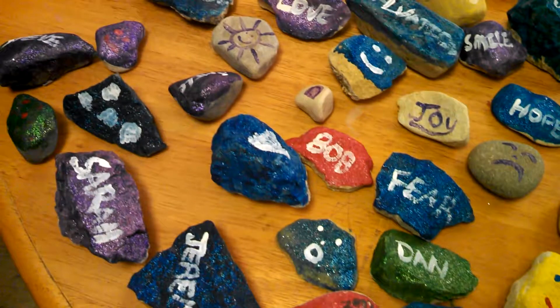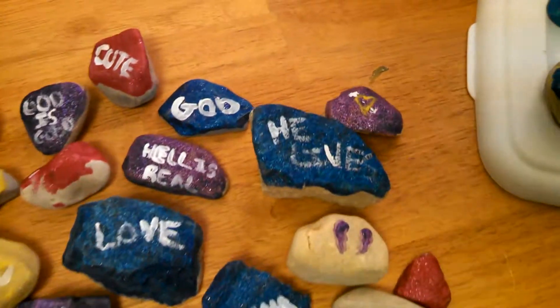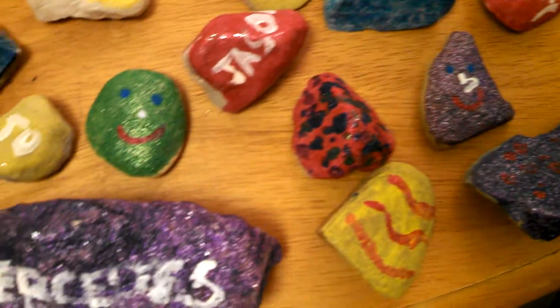So there you guys have it. I hope you guys like our rocks. Which one do you guys like the best? There's just a lot of different rocks. I like my diamond but I can't find it in so many rocks.